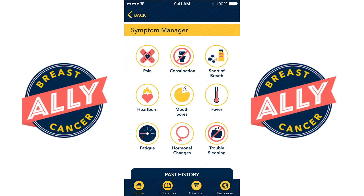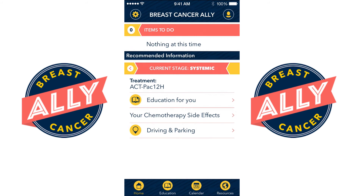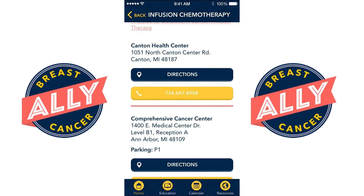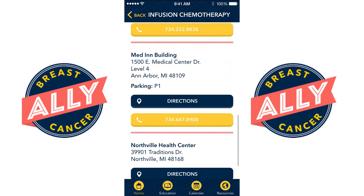The symptom manager also has additional information on how to help prevent the side effects of chemotherapy as well as when it's time to call your doctor. The app will provide information on clinic locations, directions, and contact information for all of the clinics for breast cancer patients at the University of Michigan.